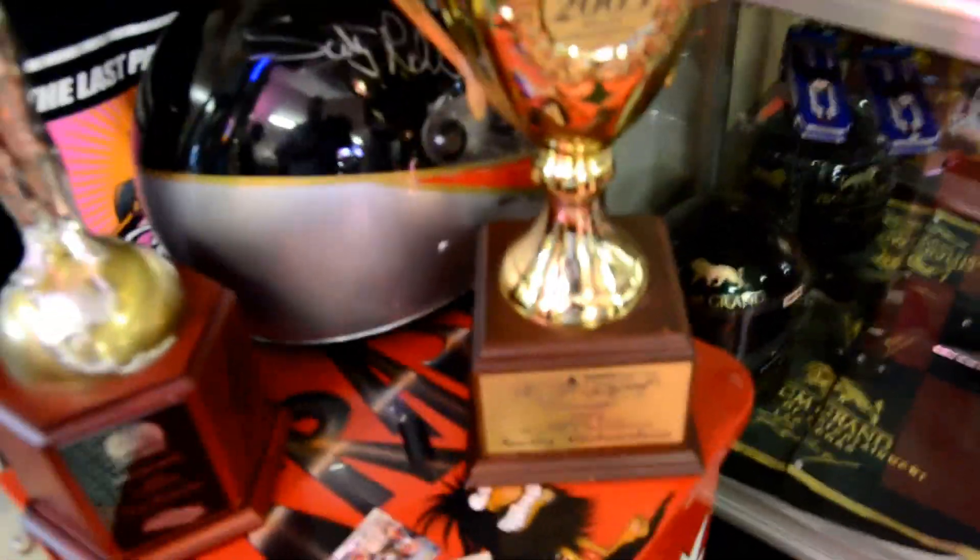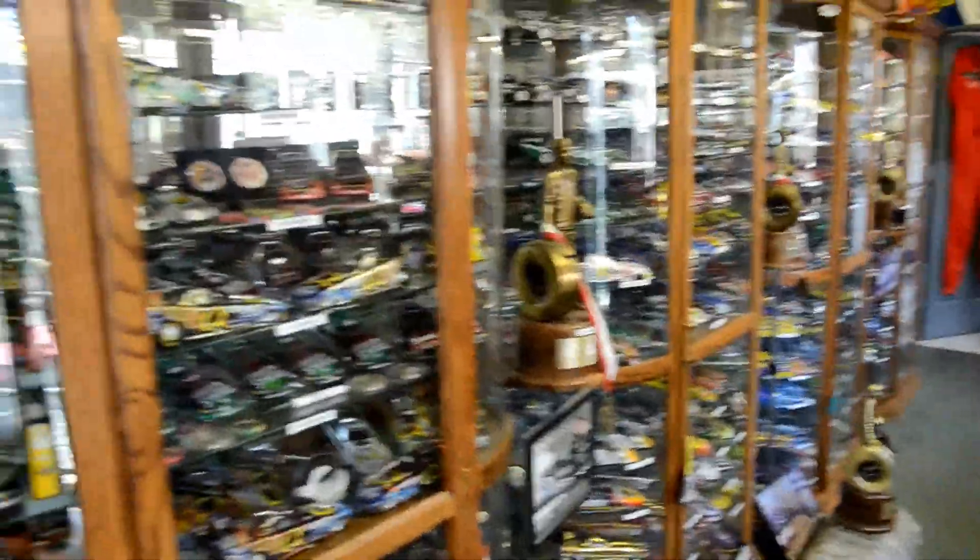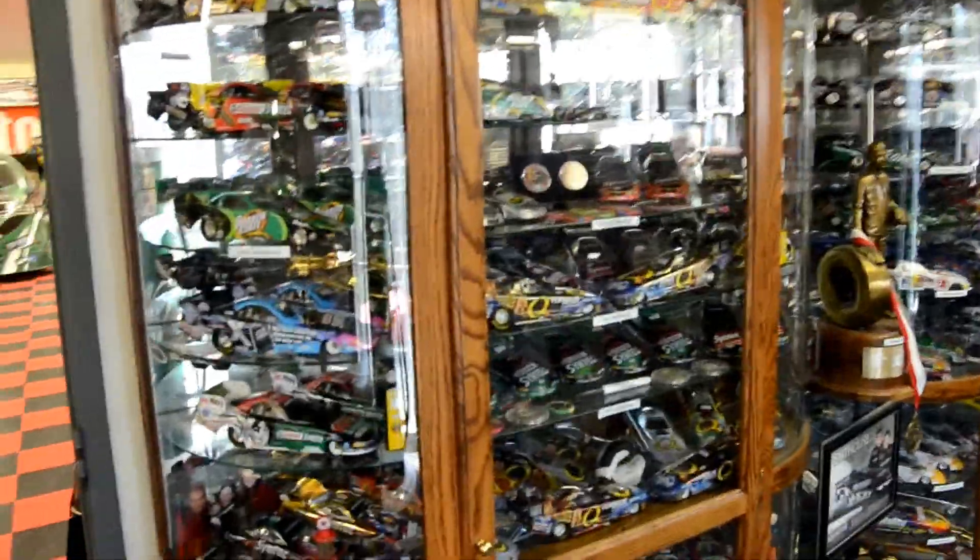Scotty Richardson's trophies and helmet. Tony Schumacher memorabilia. Over a thousand die cast cars — all the cars in the cases are signed, except for two in the whole building. A lot of them are prototypes.